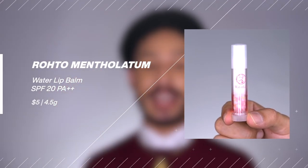Next is a Japanese option from Rohto Mentholatum — their Water Lip SPF 20 PA++ lip balm, retailing for $5. It's a cute, hydrating formula with humectants, making it more of a truly hydrating lip balm compared to others that only offer emollient benefits. It's a chemical sunscreen that feels plush and cushy on the lips. The SPF is lower, but it's a lightweight daily option you'd want to consistently reapply.